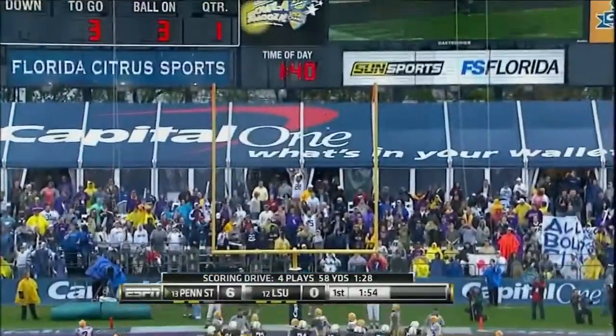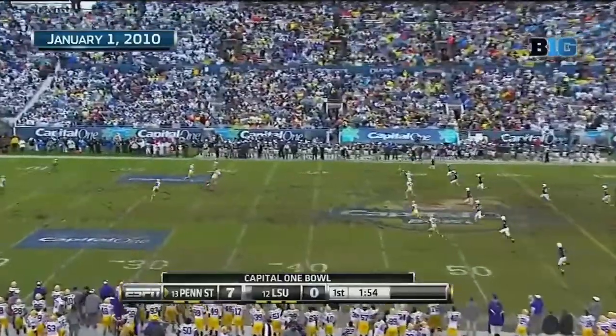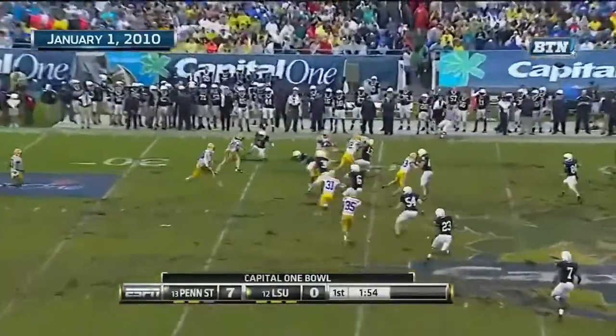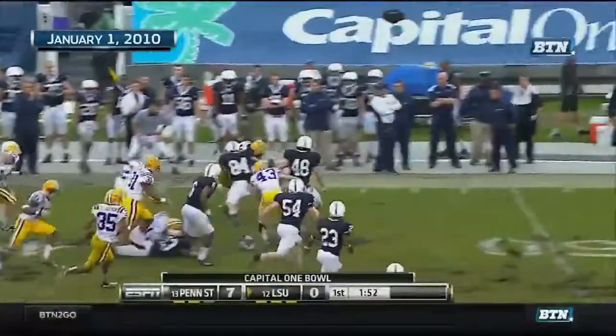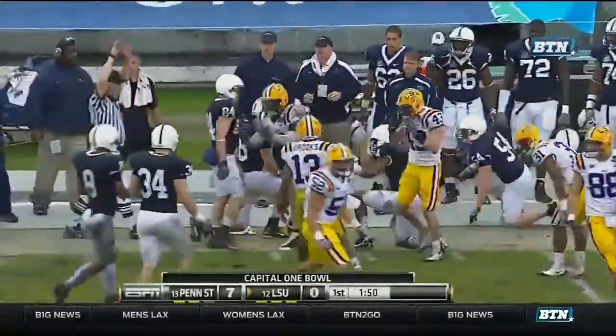Wagner in for the point after. That's good. Taking it to 32. Look out. Calvin Shepard, the linebacker, takes it into Penn State territory.